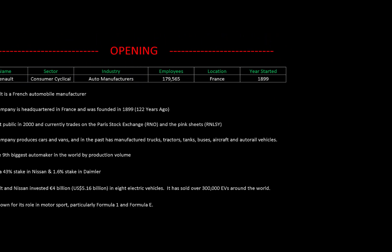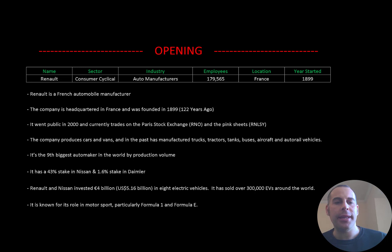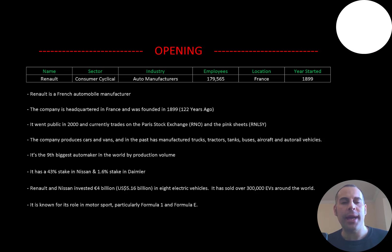Welcome to my channel, I'm Scott, and in this video I am going to walk you through the process of valuing Renault stock by analyzing their financial statements and dissecting their financial ratios so we can determine if it's a buy or sell. Renault is a French automobile manufacturer, headquartered in France, and was founded in 1899.